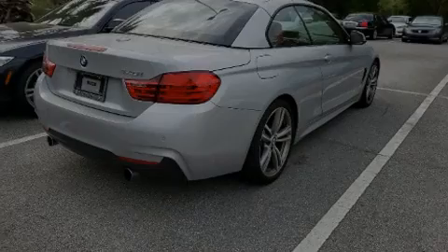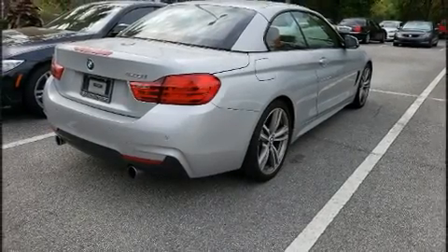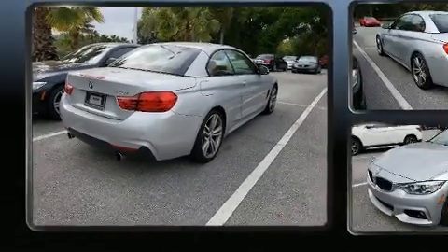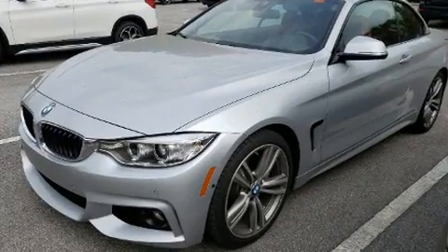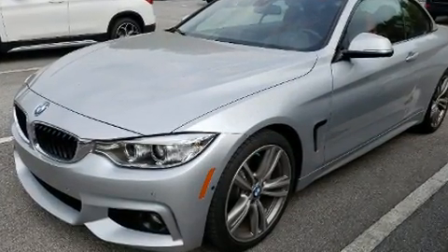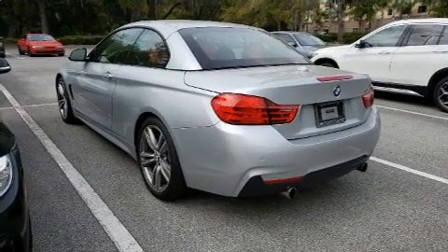Familiarize yourself with the 2017 BMW 440i. With less than 20,000 miles on the odometer, this vehicle is constructed with a discerning driver in mind. BMW made sure to keep road handling and sportiness at the top of its priority list.